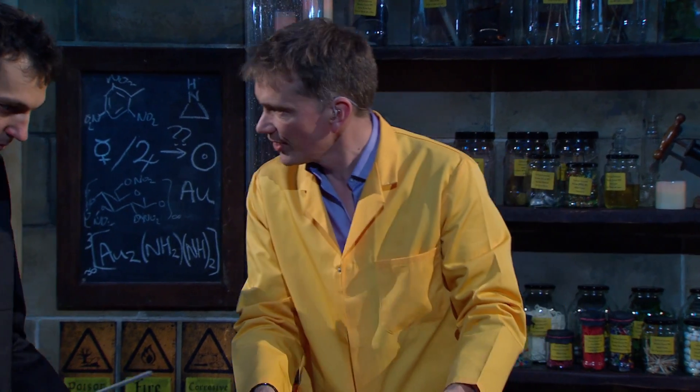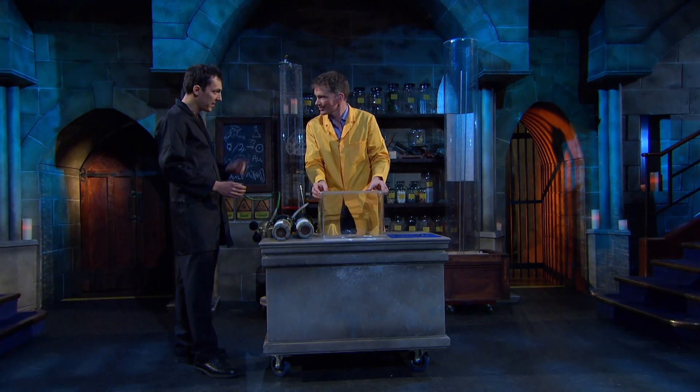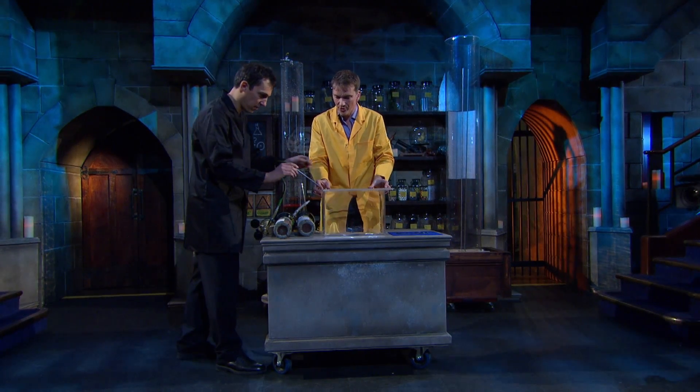We have a tank here, and we've filled this with some xenon — just a little xenon — and we just keep putting a little bit more in there.